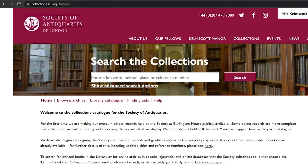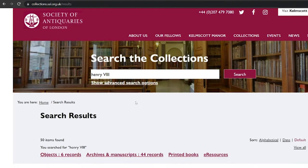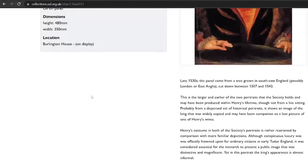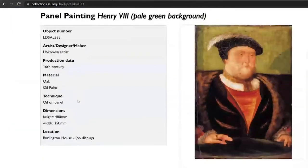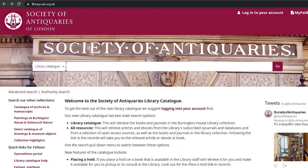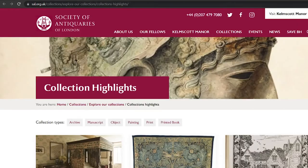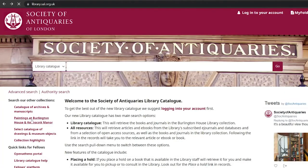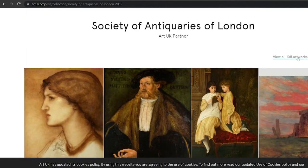For the first time, we are making our museum object records held by the Society at Burlington House publicly available. Some object records are more complete than others and we will be editing and improving the records that we display. Museum objects held at Kelmscott Manor will also appear here as they are catalogued. For a quick introduction to our collections, you can also visit our collections highlights page, showcasing a range of material, or visit Art UK to see our collection of paintings at both Burlington House and Kelmscott Manor.